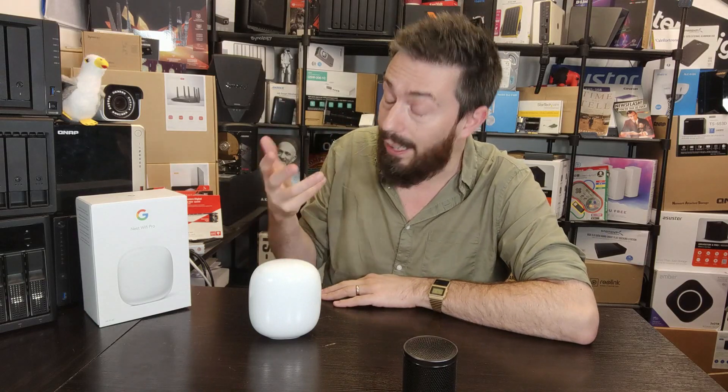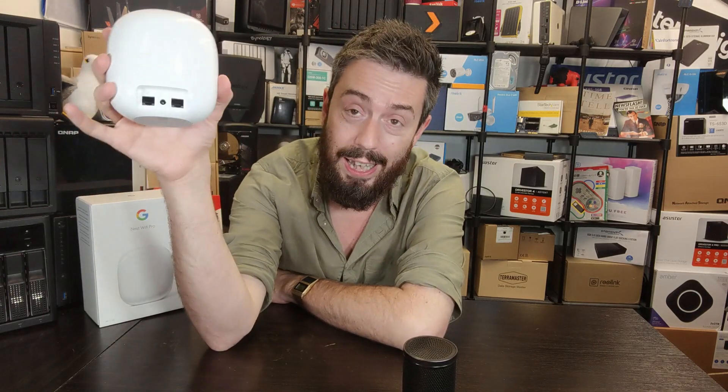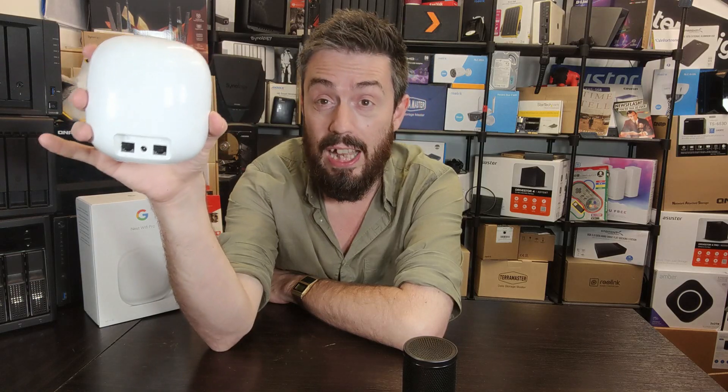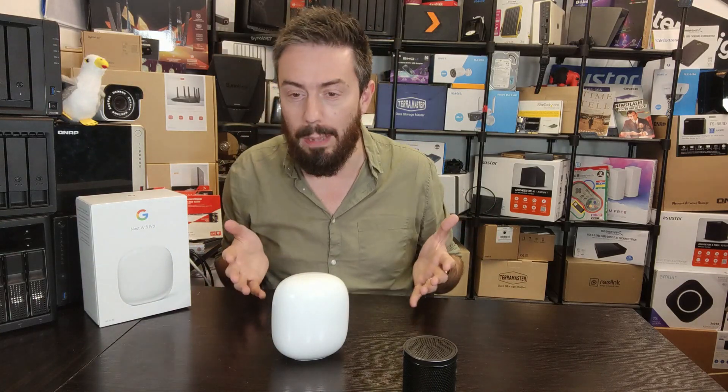Now, as good as all those five things are, if you are thinking of jumping on the Google roadmap, bear in mind it's not for everyone. Here are five reasons to sit on the fence or look at other 6E routers. This one is a real kick in the teeth: this device arrives with only gigabit network connectivity and Ethernet. Both the WAN and the LAN on the back of every single one of these is 1 GB. A number of you may think 1 GB is fine — it's still 1,000 Mbps — but what's the problem?